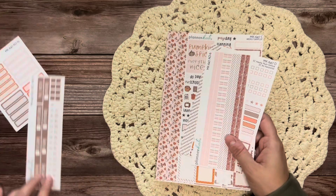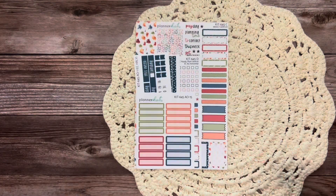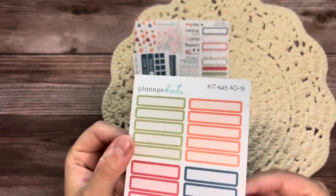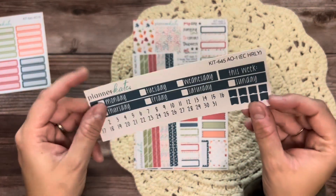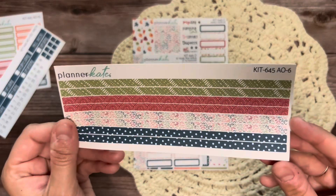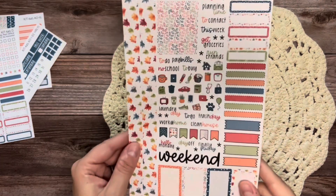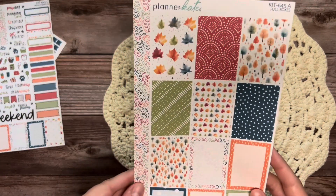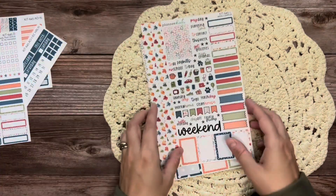The last kit I have is kit 645, the same as the monthly spread kit but in the weekly version. It's very bright with fun fall colors. There are the basic labels, the EC hourly strip headers, thin washi strips, the checklists and labels, the sampler sheet with leaves, and the full boxes. That kit is so cute as well. That is kit 645.